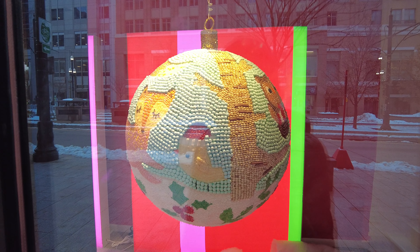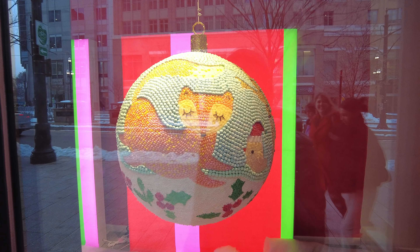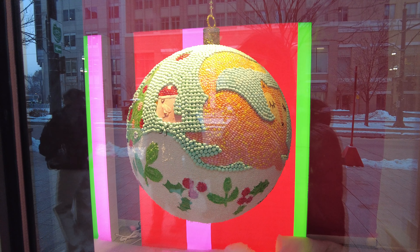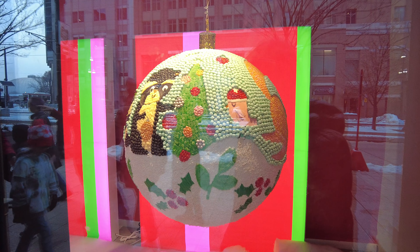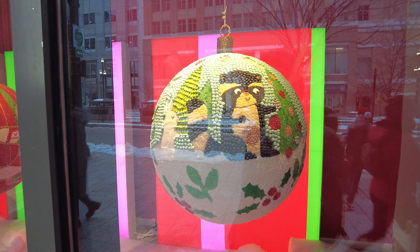The owl, the bird, the fox, and what is that — a raccoon I think. As well as the bunny rabbit.